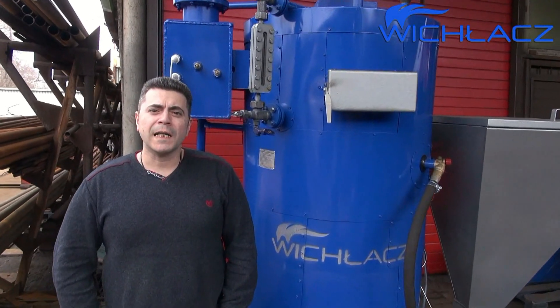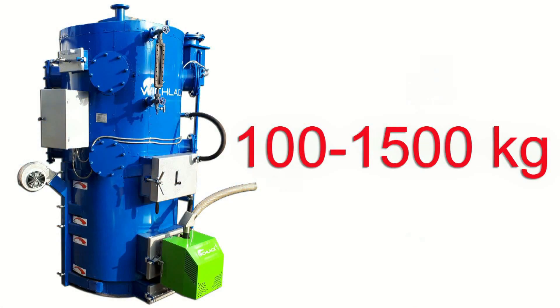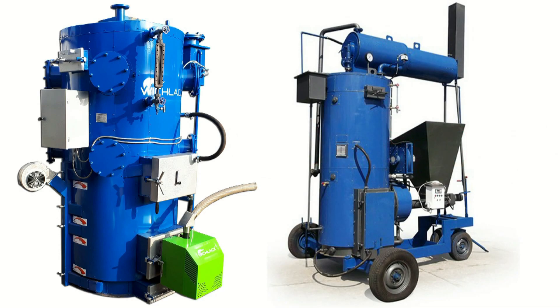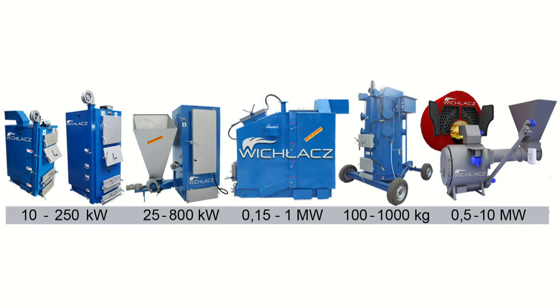Good afternoon, my name is Alex and I would like to tell you about the best solid fuel steam generators. Vehicle Tria Factory produces the largest range of solid fuel steam generators, including long-burn boilers and burners for automatic fuel supply, powered from 10 kW to 10 MW.